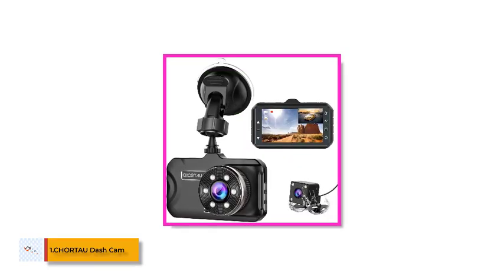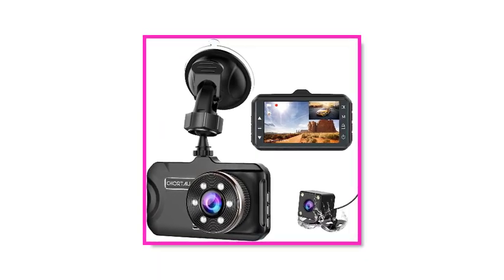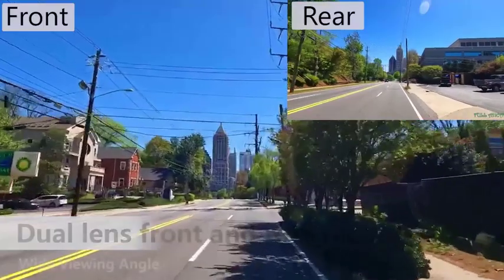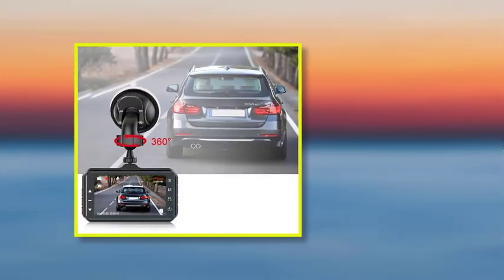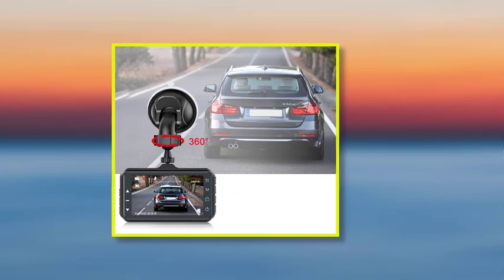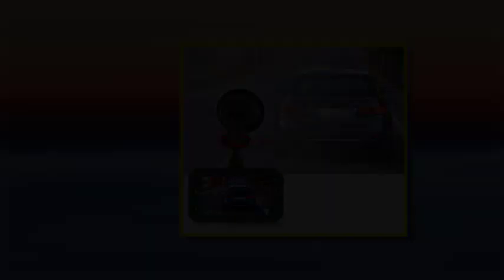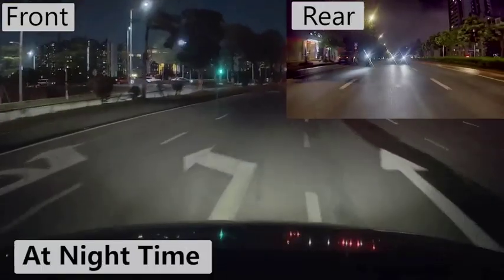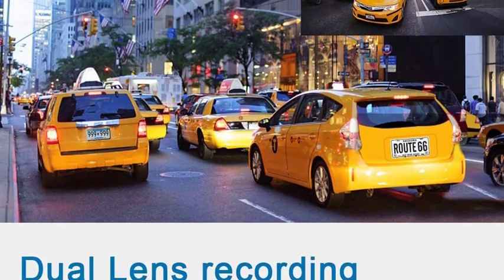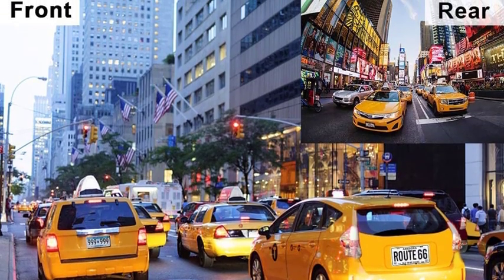Number 1: CHORTAU Dash Cam. If you want to get a reliable dash cam set, take a look at the following choice from CHORTAU. This is arguably the most popular option for a dash cam set and currently being used by thousands of drivers. We have the CHORTAU front and rear dash cam set — an affordable choice that fits perfectly under the $100 price mark. You will get both rear and front cameras along with a 3-inch digital display. The camera offers standard 1080p Full HD resolution along with 6-PCS IR LED-powered night vision.